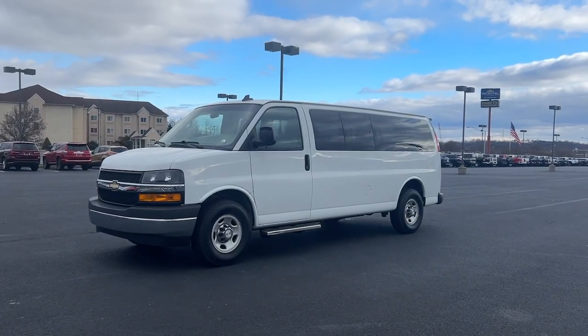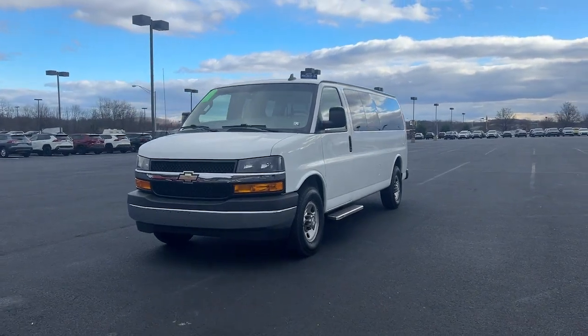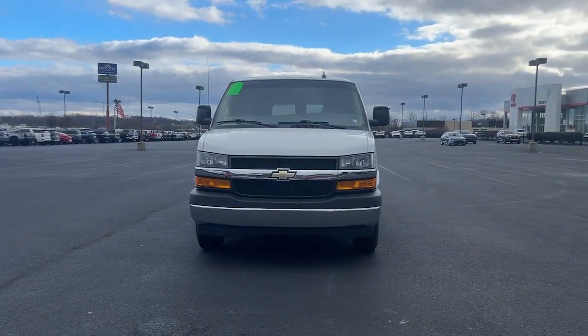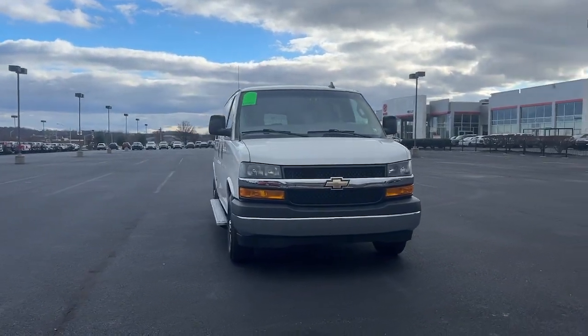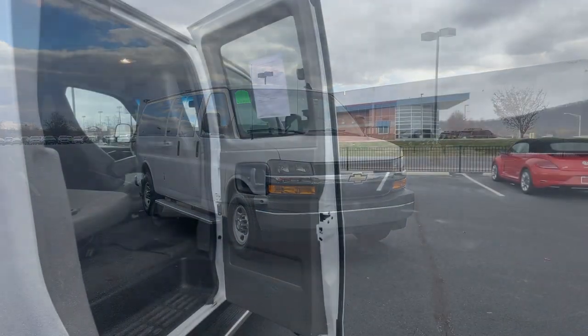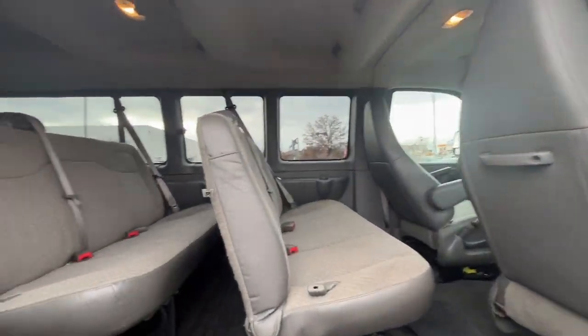Get into the 2018 Chevrolet Express. This vehicle is an outstanding buy with fewer than 50,000 miles on the odometer. This well-designed Express offers a wide range of upfit options, spacious interior, powerful capability, and modern connectivity to help your business reach its fullest potential.